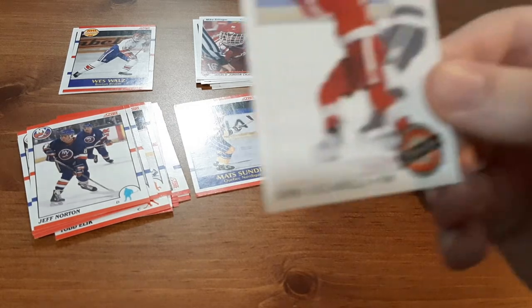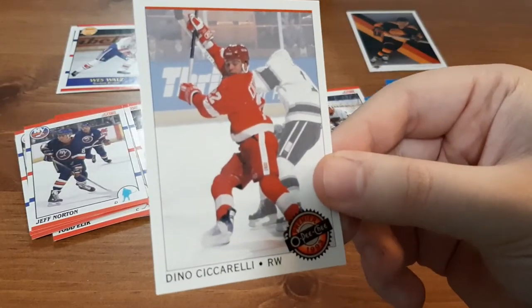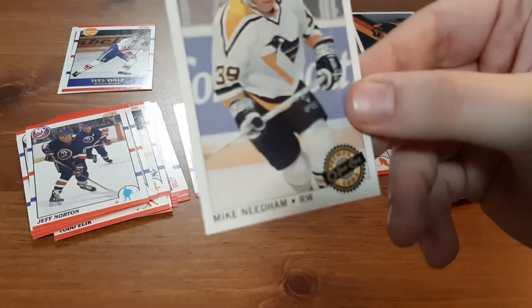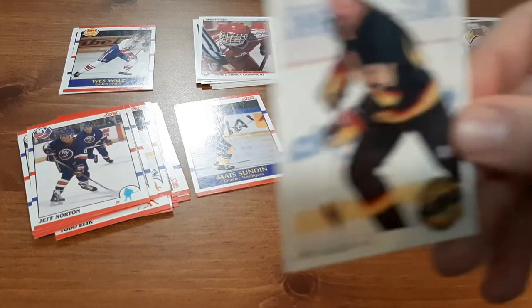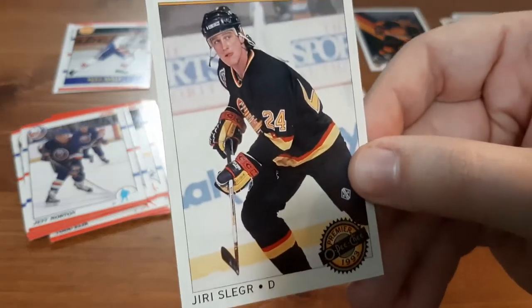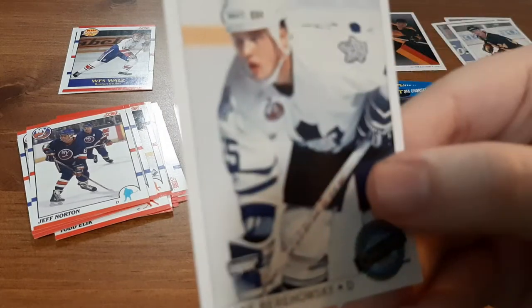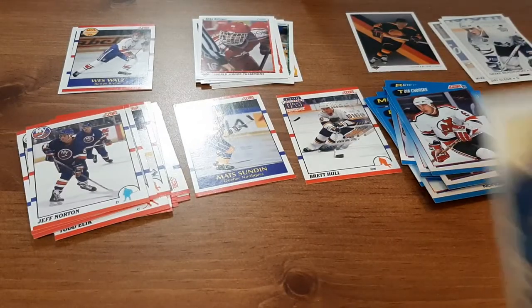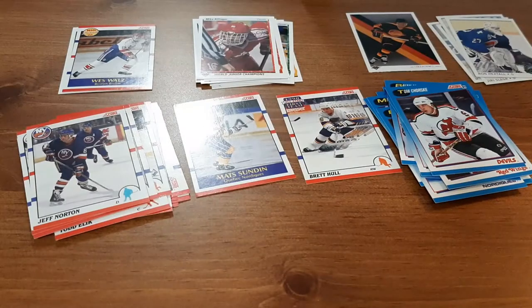Up first is Dino Ciccarelli — putting it a little lower so you guys can actually see. Mike Needham. Jiri Slegr. Drake Berehowsky. Ron Hextall again — that one's a nice one, I like that. I like goalie cards, you guys know that.